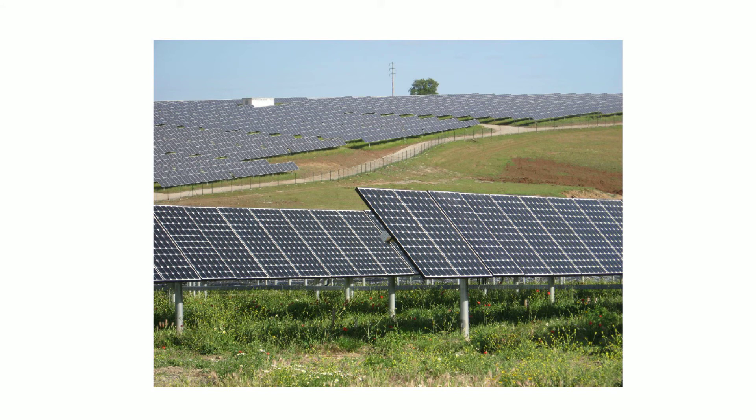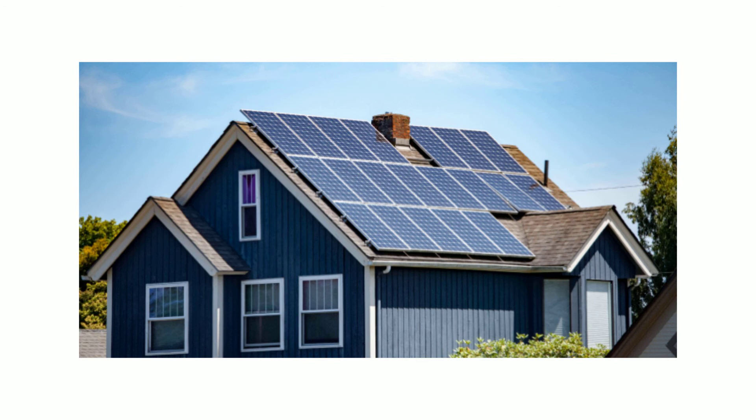Solar panels can be used to capture solar energy, or energy from the sun, to create electricity. Solar panels absorb light energy from the sun and convert that into electricity. Solar power has really improved in recent years and is always becoming cheaper and more portable.